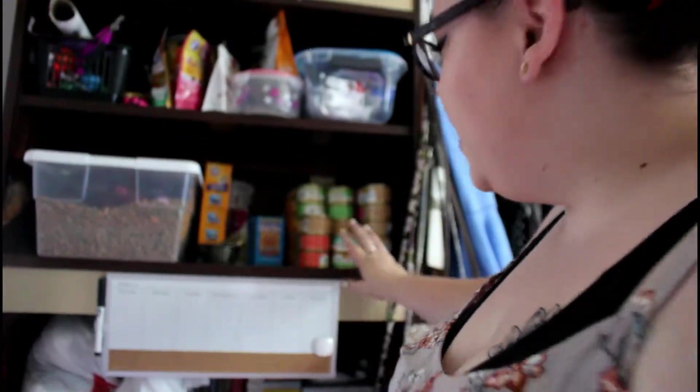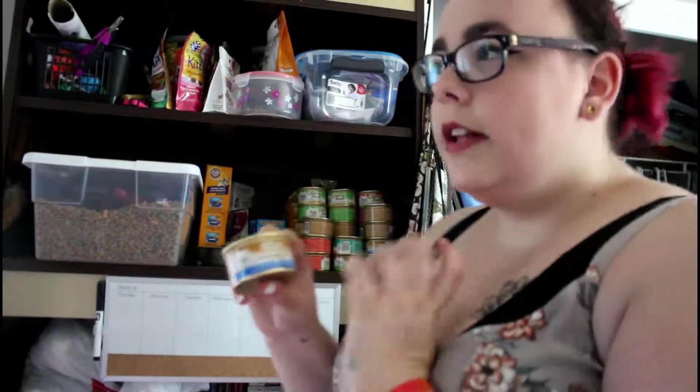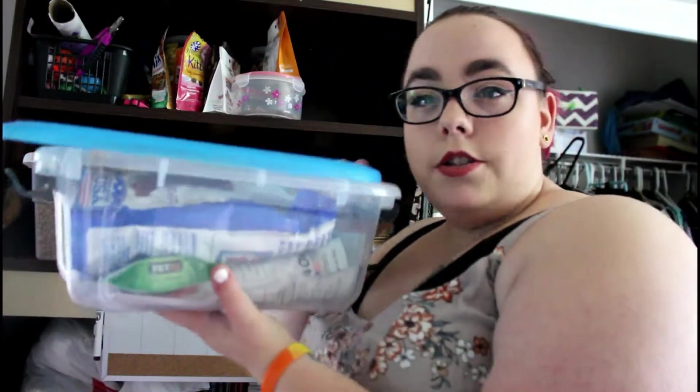All of these cans right here are just different types of Fancy Feast. I give them wet food twice a day — one in the morning and one at night, like breakfast and dinner. Up here is a huge tub of treats. Some of them are actually dog treats just because the cats are into them and they like dog treats — I don't know why, I don't really care.